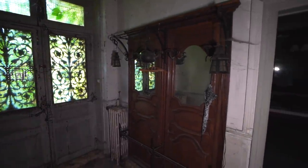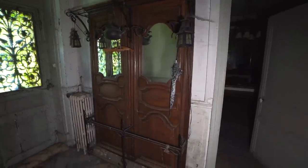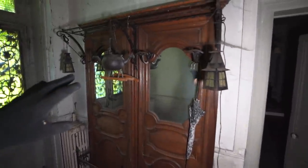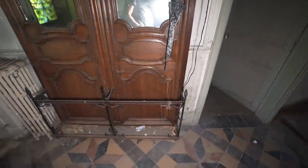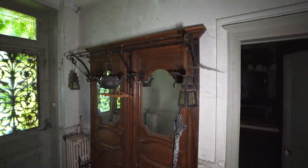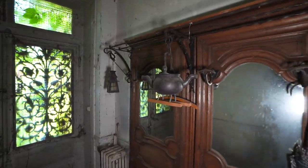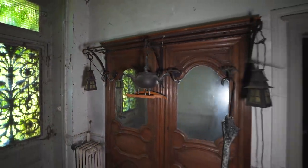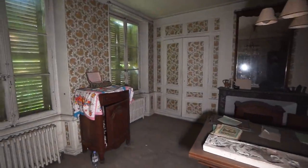This piece of furniture here to the side you see a lot in old houses - it's used when you go out of the house. I don't know the exact name of it, but you would hang your coat up here, your umbrellas would be down there, and you would store general stuff you need to go out. It also had mirrors to check if you were clean in the morning before going out. And then we have one last room down here - the dining room.